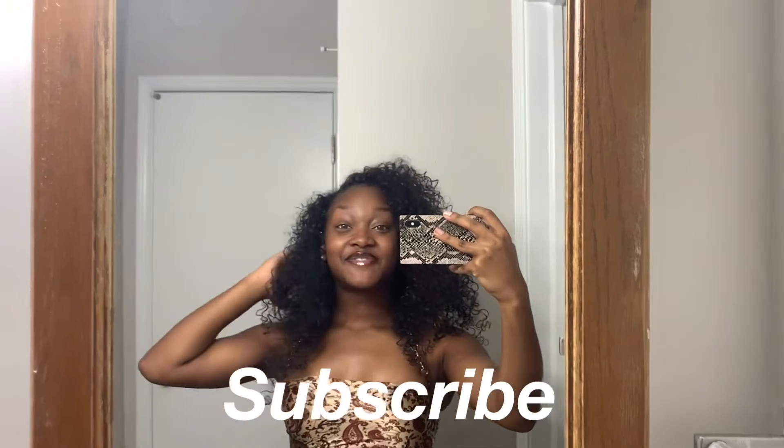Thank you guys so much for watching this video! If you guys did enjoy my outfits of the week, don't forget to subscribe to my channel. Give this video a big thumbs up and don't forget to comment down below with some requests or just your thoughts on this video. Let me know in the comments which outfit was your fave. And until next week, I will see you guys later. Bye!